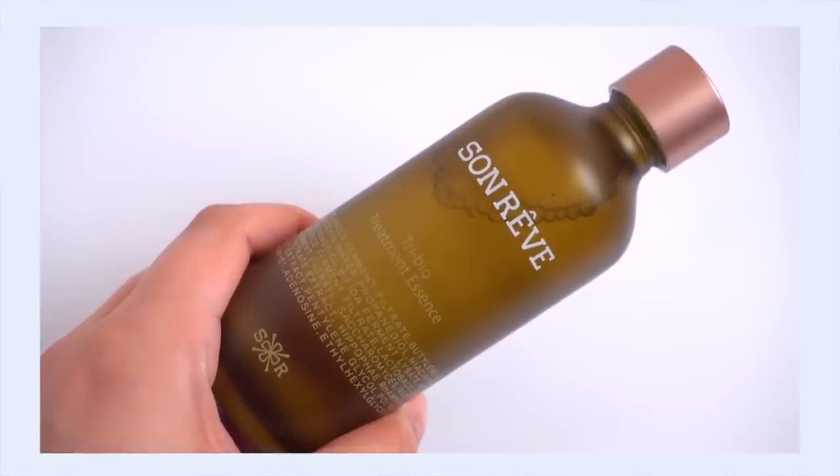The textures are the same, the function is the same, the hydration is the same — so if you're on the fence about which one to choose, honestly I don't think there's a major difference. They're both equally good. My skin has definitely been loving this one though. Next up is the Son Rev Tri Bio Treatment Essence, and I got really excited when I picked this out from Soko Glam, because I remember when they introduced this product a year or two ago.